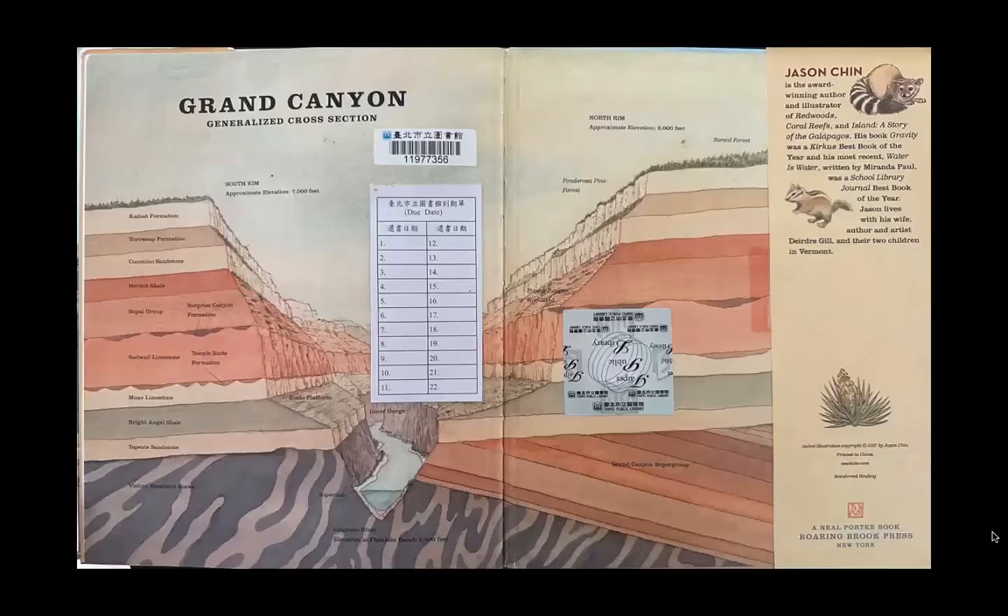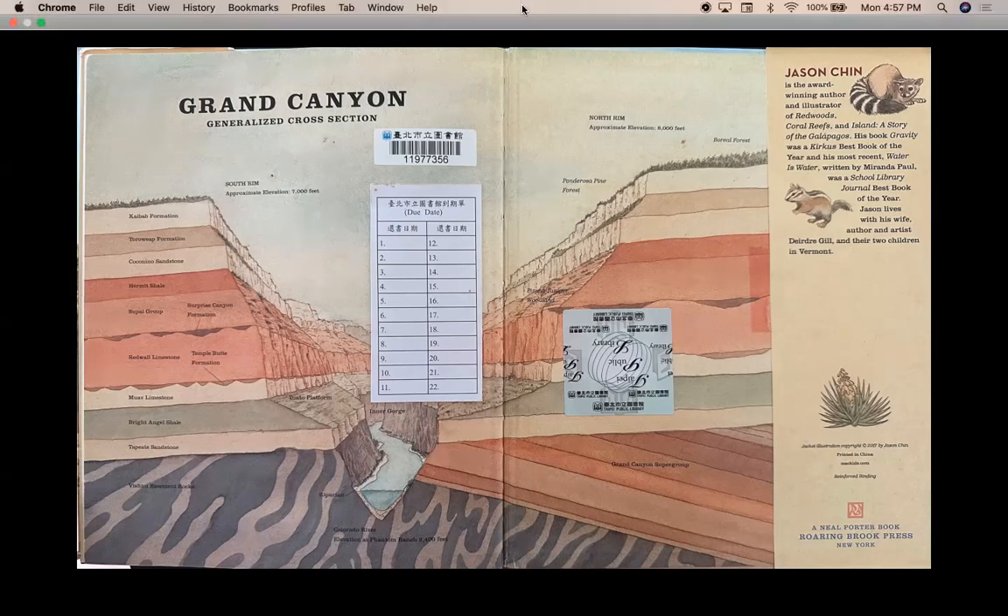Jason Chin is the award-winning author and illustrator of Redwoods, Coral Reefs, and Island: A Story of the Galápagos. His book Gravity was a Kirkus Best Book of the Year, and his most recent book Water Is Water, written by Miranda Paul, was a School Library Journal Best Book of the Year. Jason lives with his wife, author and artist Deirdre Gill, and their two children in Vermont. Thank you for listening.